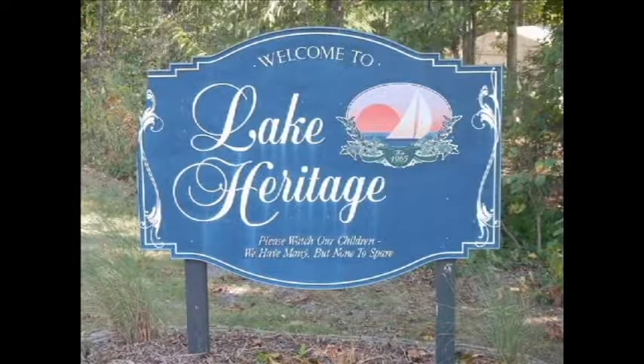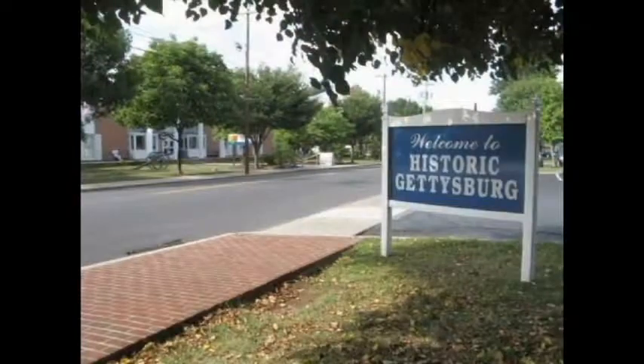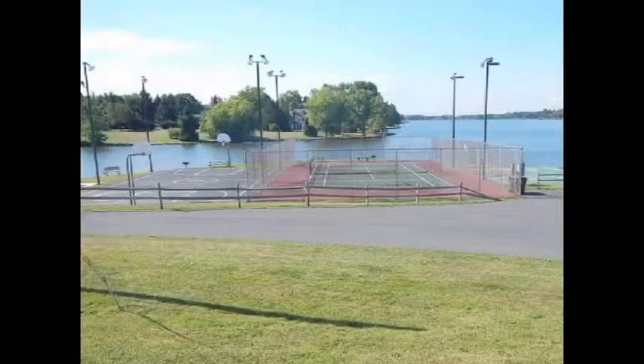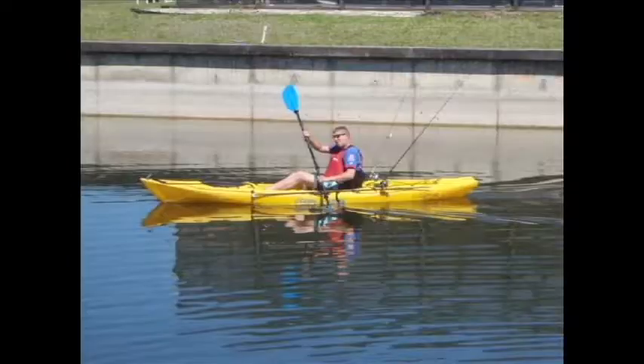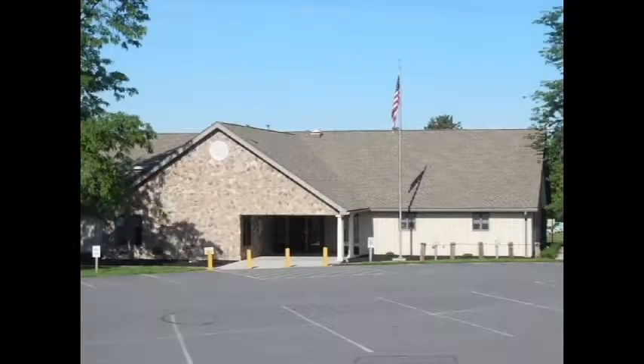Welcome to Lake Heritage. Lake Heritage is a private community on a man-made 150-acre lake just southeast of historic Gettysburg. This planned development is a place where the whole family can enjoy the many amenities of this idyllic lifestyle, from fishing, boating and swimming to its many clubs and events and a fully furnished community center.